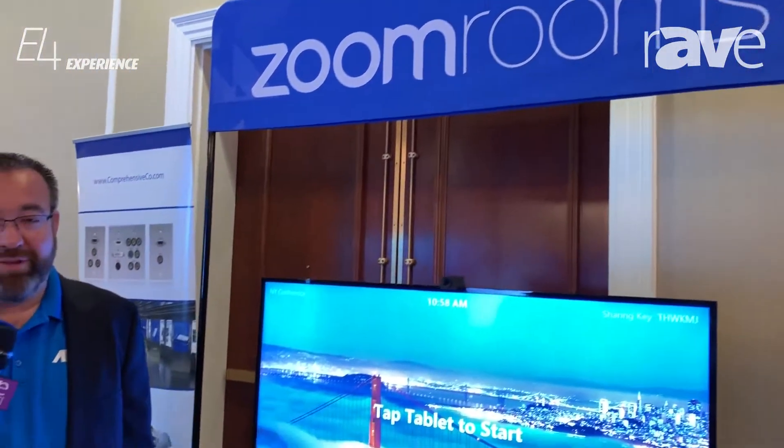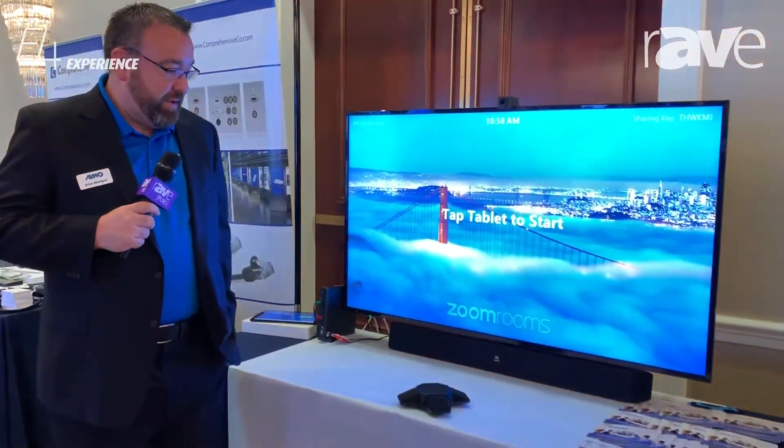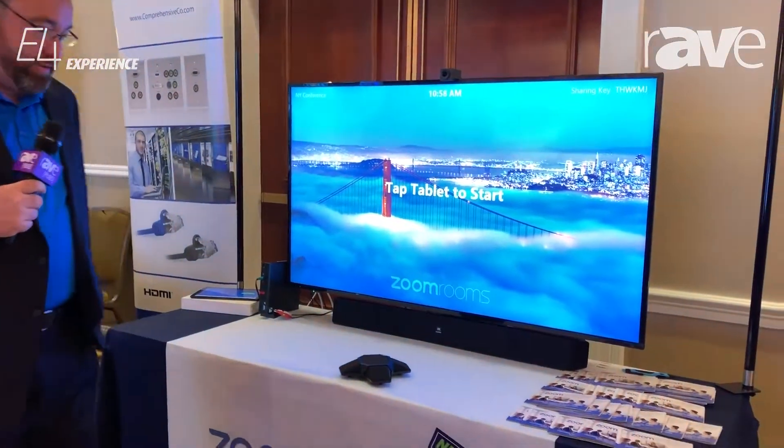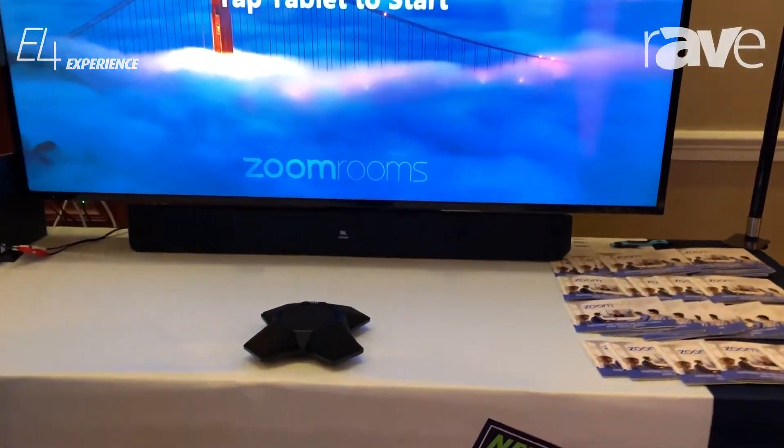Hi, I'm Brian Rattigan. I'm here at the Almo E4 event in New Jersey and I am at the Zoom Room solution table. Basically what Almo has just recently introduced are hardware solutions that can be used for Zoom Room applications.